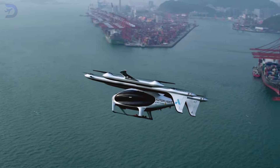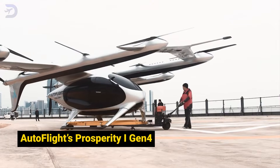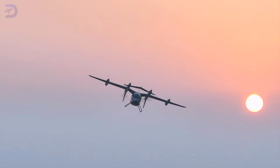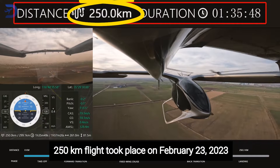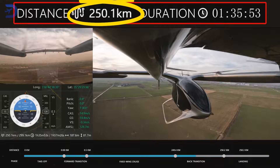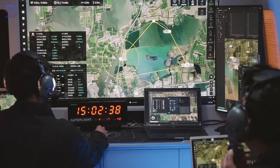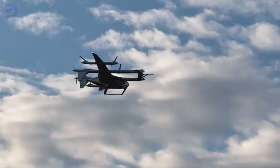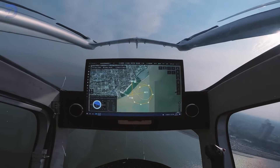Let's start with the current king of EVTOL range: Autoflight's Prosperity 1 Gen 4. This aircraft has redefined what's possible for electric vertical takeoff and landing aircraft. Autoflight's record-breaking 250-kilometer flight took place on February 23, 2023 at their testing facility. The aircraft flew 20 circuits around a predefined track and was remotely piloted from the ground. The Prosperity 1 Gen 4 is equipped with state-of-the-art avionics and even used ForeFlight, a widely trusted third-party system, to verify the flight distance.